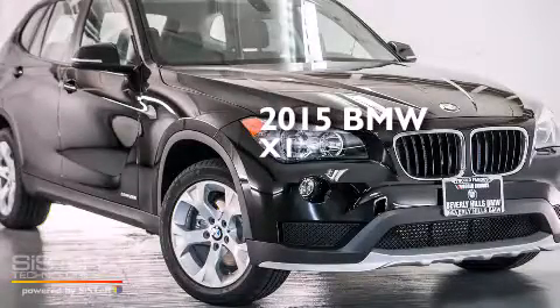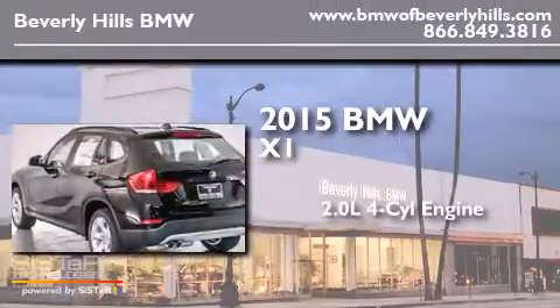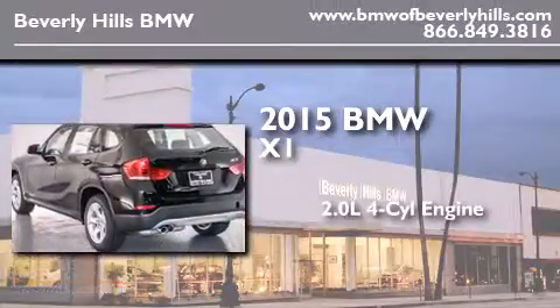This is a brand new 2015 BMW X1. It has a 2.0-liter, four-cylinder engine and an automatic transmission.